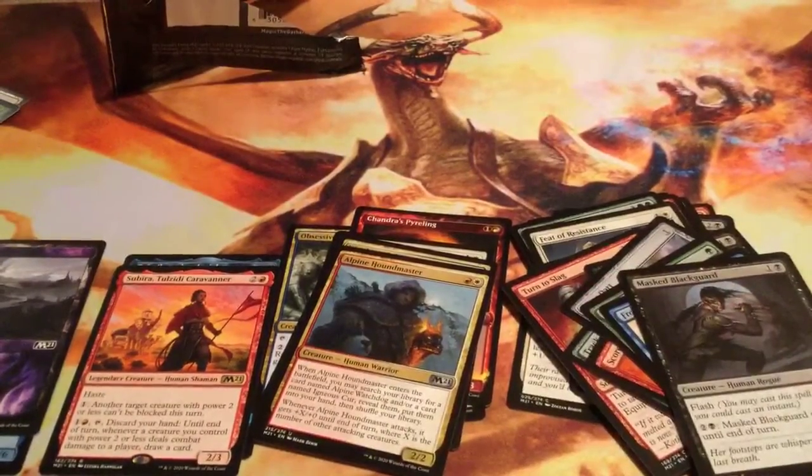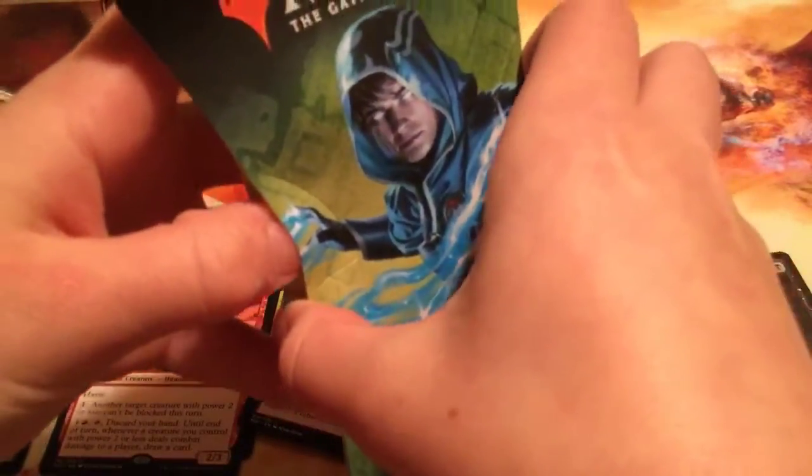And we get an alternate art Swamp. Wow, these packs have actually been really, really good. I'm very happy with both of them. Now we move on to the Zendikar Rising booster.